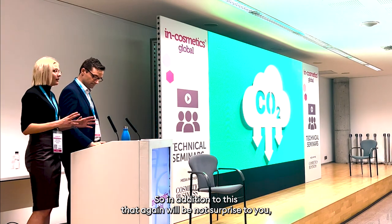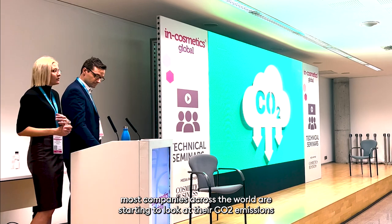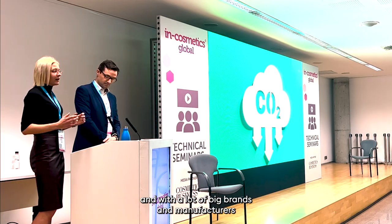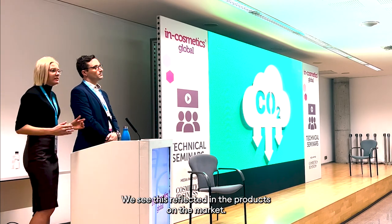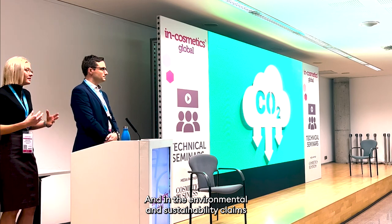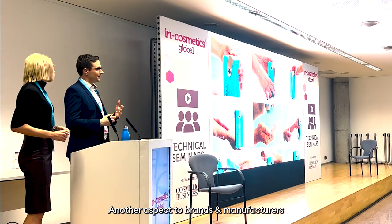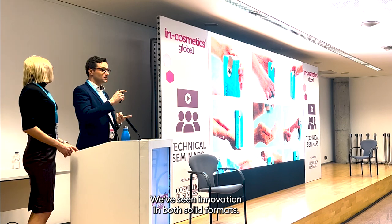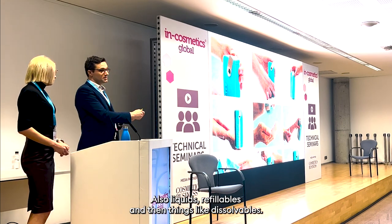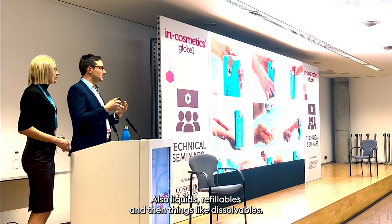In addition to this, most companies across the world are starting to look at their CO2 emissions, with a lot of big brands and manufacturers focusing on achieving net zero in quite short periods of time. We see this reflected in the products on the market and the environmental and sustainability claims on their packaging. Another aspect to brands and manufacturers looking at alternatives is innovation — in both solid formats, also liquids, refillables, and things like dissolvables.